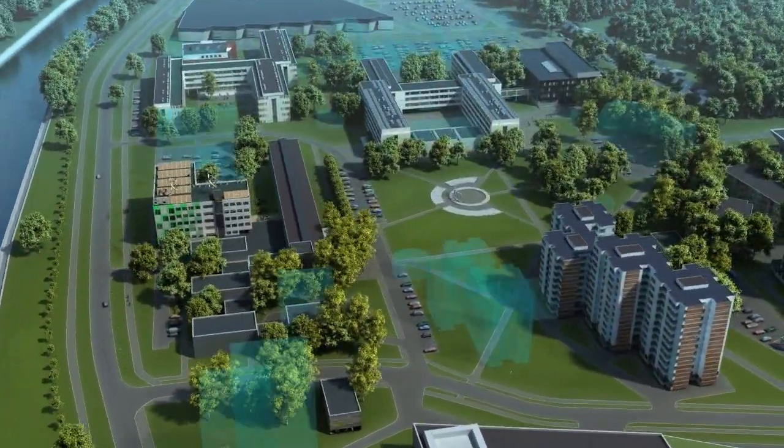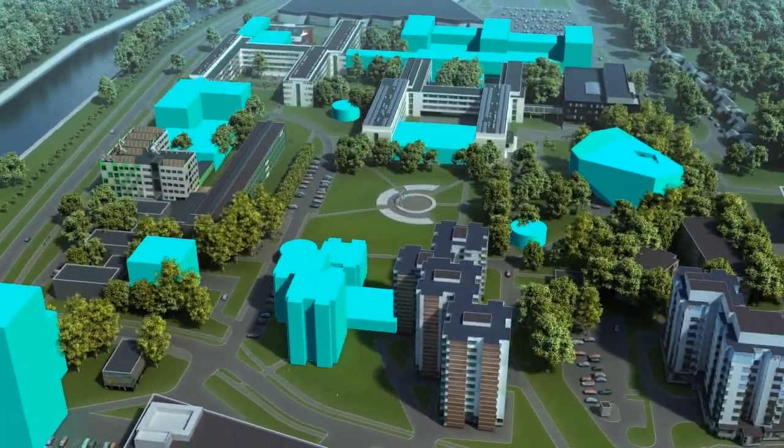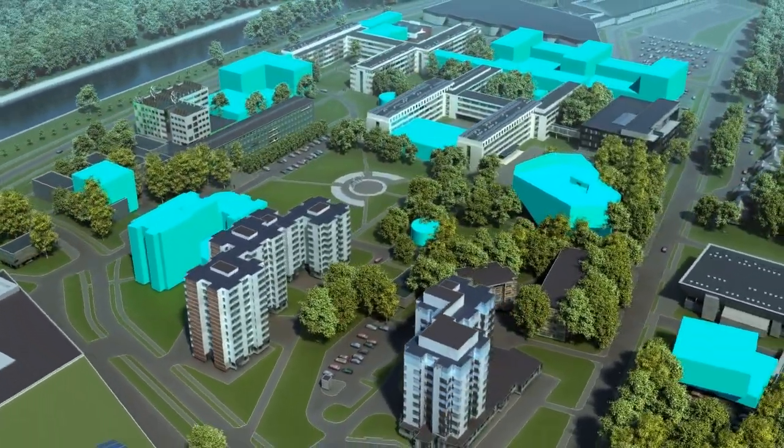For the future, there are plans at the Kiepsela Complex to develop new faculty buildings and laboratories, as well as to reconstruct the scientific library and continue to upgrade the entire campus area.